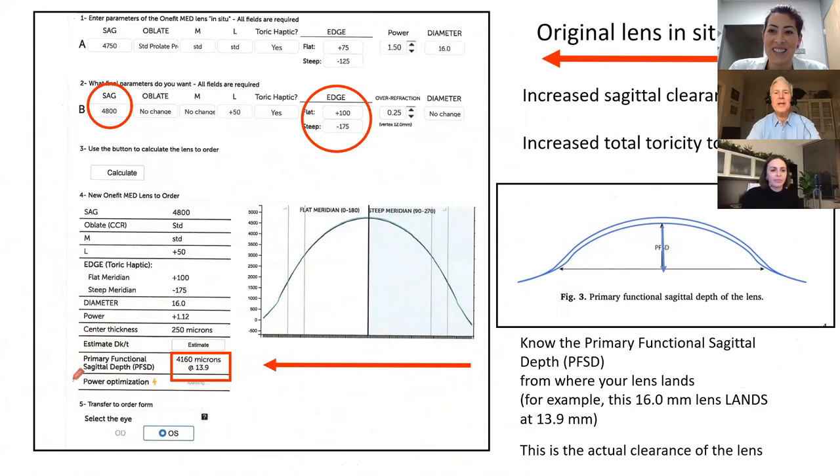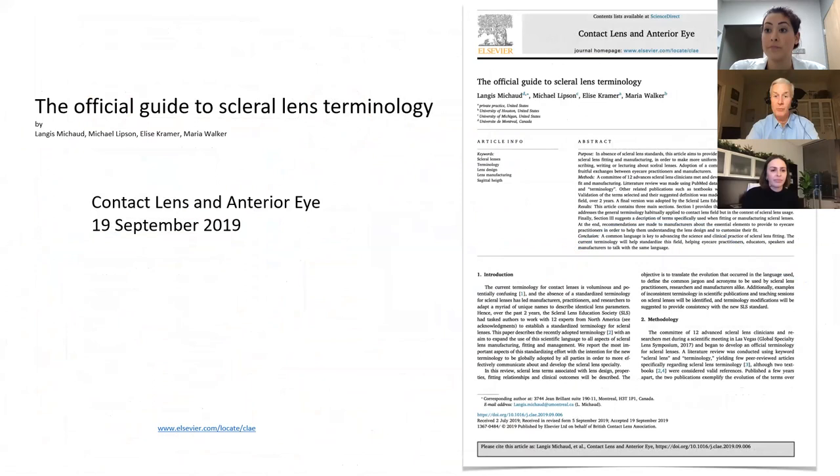Going back to what we talked about — primary functional sagittal depth — that is the actual depth at the core diameter that you're trying to fit, and that is the clearance of the lens. This term comes from a very good paper that's about a year old by some good friends of ours. We're trying to simplify the terms we use because every manufacturer has different names for everything and it's extremely confusing. There's an attempt by these researchers, doctors, and practitioners to standardize. Let's have Esperanto for scleral lenses. The scleral lens society has done a great job helping this come to life, and it's exciting to see where this goes in the next few years.